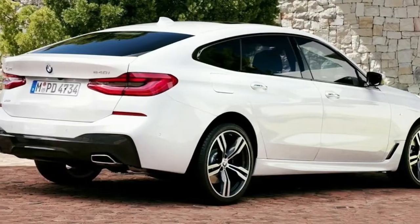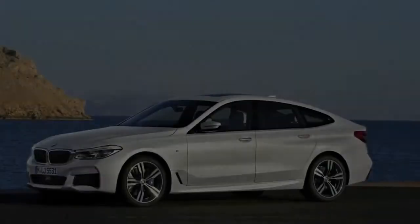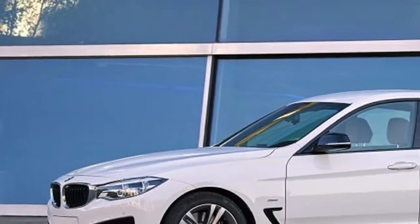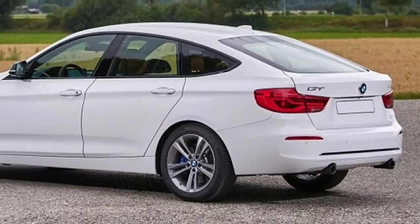They do not, however, alter the proportions of the tallish, long wheelbase hatchback with its higher center of gravity and styling that unfortunately evokes the Honda Accord Crosstour. Or, as BMW puts it, its sportiness combined with the elegance of a coupe.